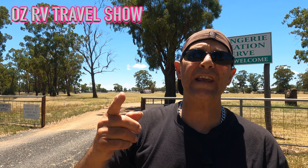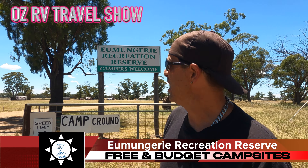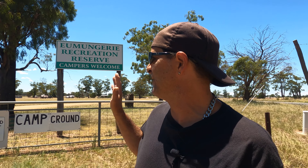Welcome back for another episode of free and budget campsites in New South Wales. We're at Mungary Recreation Reserve — it's a funny name but it's open for campers. It is a very budget campsite. Non-powered sites are dirt cheap, and powered sites with power and water are pretty steep — well, not really. It's actually very cheap. It's a very open campsite with a couple of shaded spots where you can park.